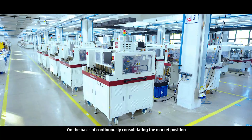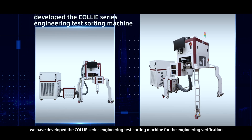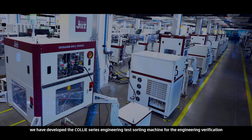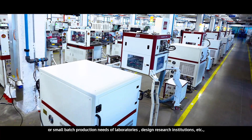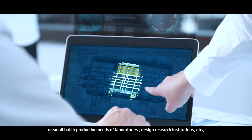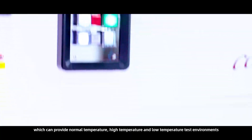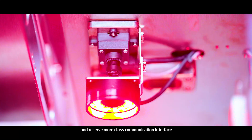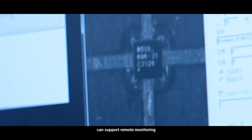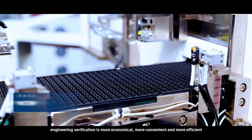On the basis of continuously consolidating the market position, we have developed the Kali series engineering test sorting machine for the engineering verification or small batch production needs of laboratories, design research institutions, etc. It can provide normal temperature, high temperature, and low temperature test environments, and reserves more class communication interfaces to support remote monitoring, making engineering verification more economical, convenient, and efficient.